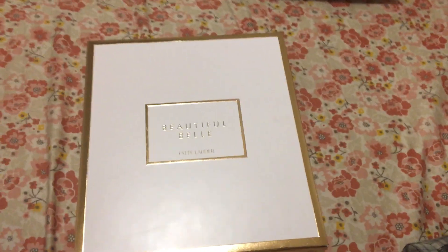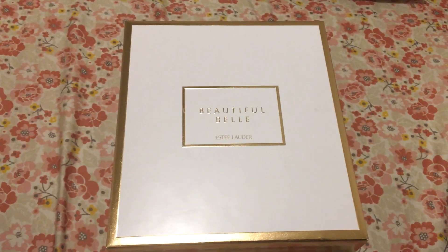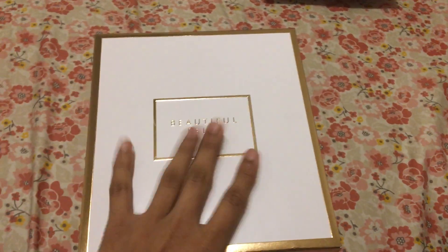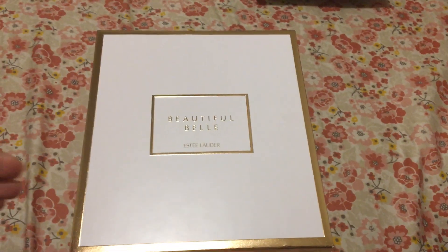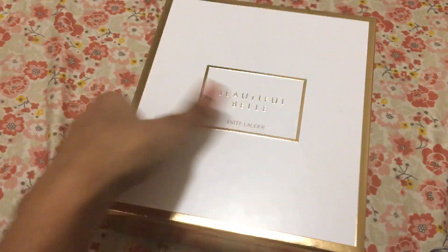I thought, why not just buy two of the cheapest lotions? The cheapest lotion was $28, which is a deluxe size. I was already spending close to $70 with tax, so I figured I might as well get the gift. So I got these, including the Beautiful Ballet fragrance.